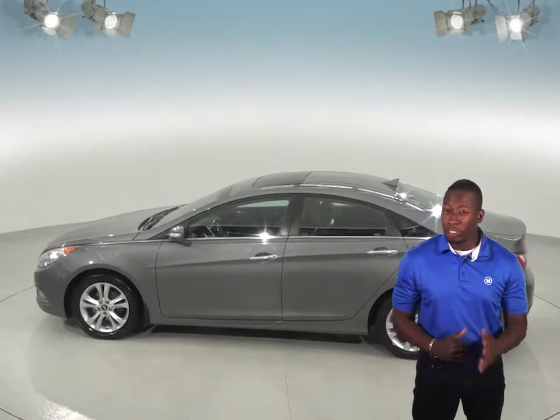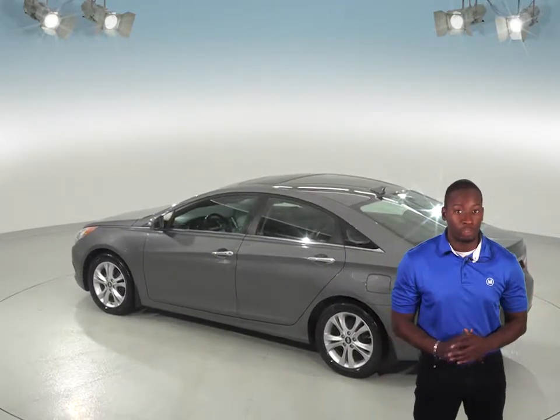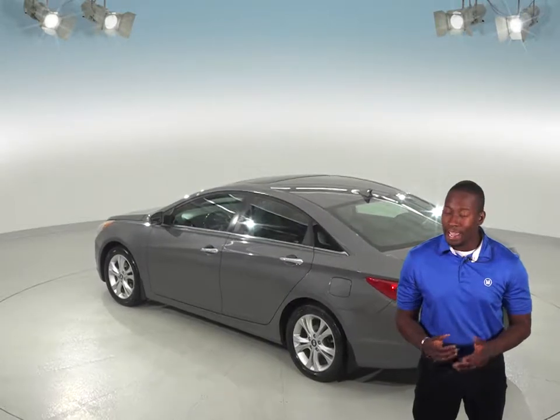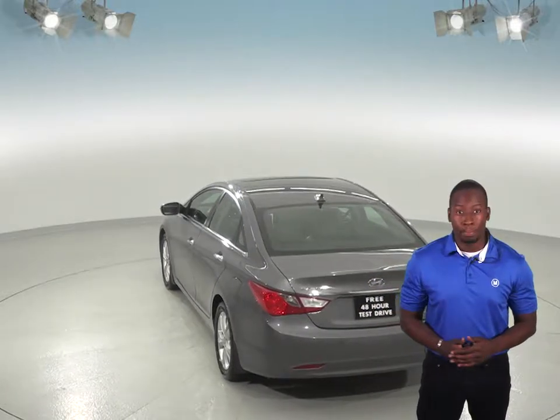The Sonata comes with front air conditioning to keep you cool in the summer, and winters will be nice and warm thanks to the front heated seats. All kinds of weather will be easily traversed with this Hyundai's traction control and ABS brakes. There's also a rear view camera that makes parking incredibly safe and simple.